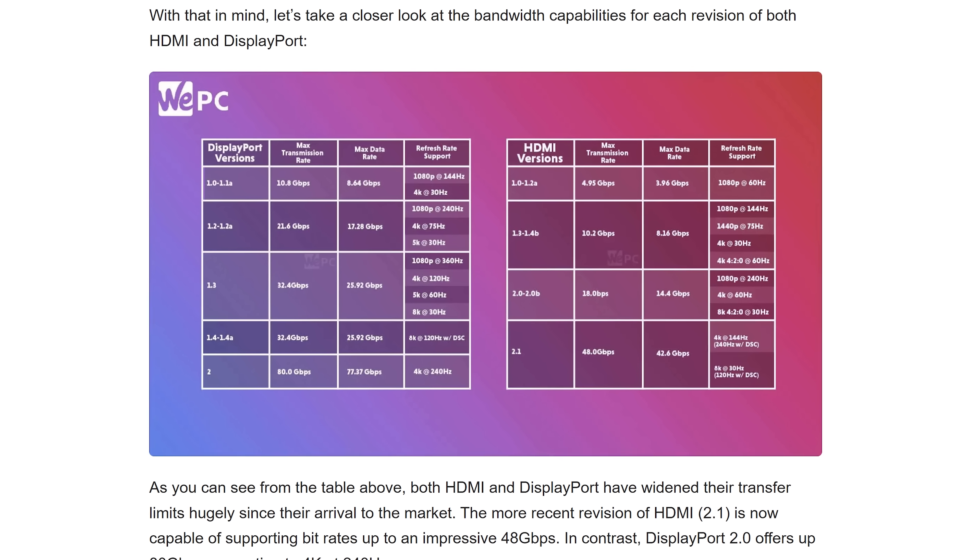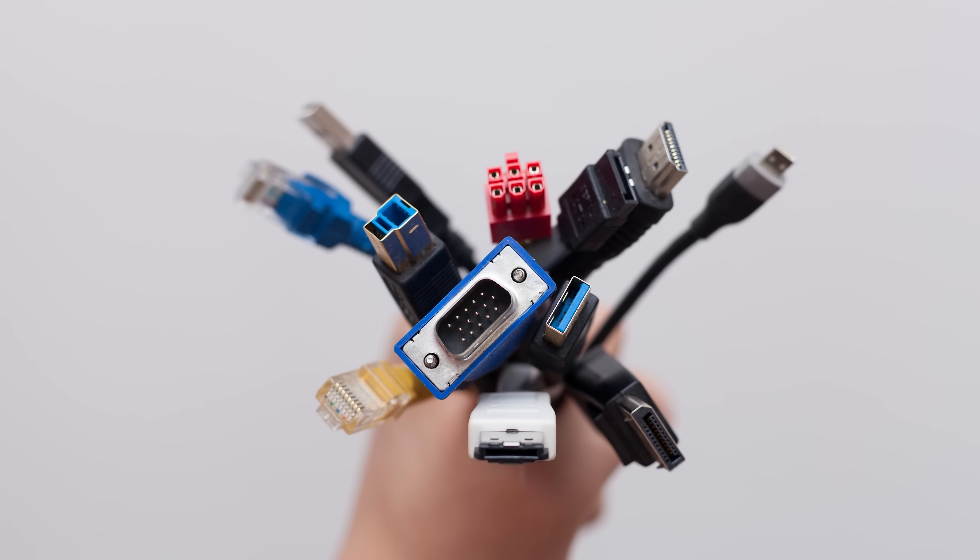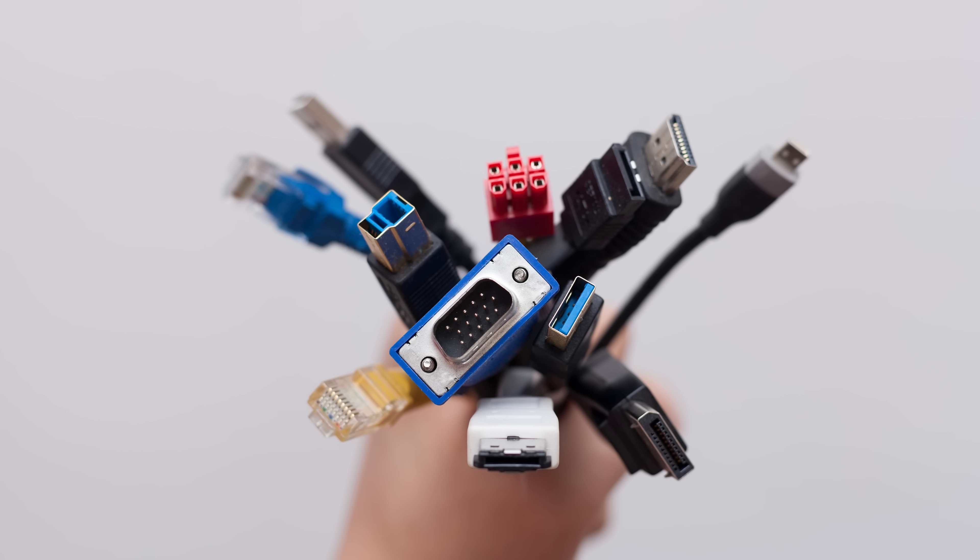So both ports have their strengths, but you can see that they're designed for different use cases, despite the fact that they both carry insanely high quality video signals. Sure, it would be nice if we could use one port for absolutely everything, but what's the fun in that?